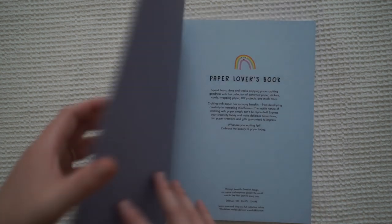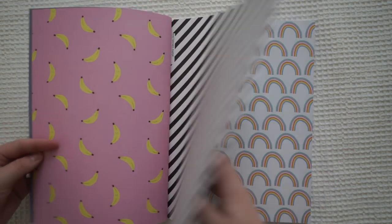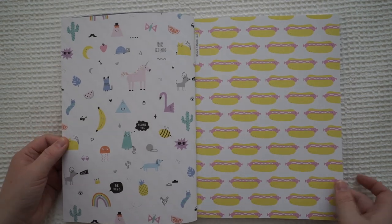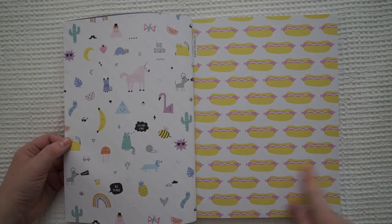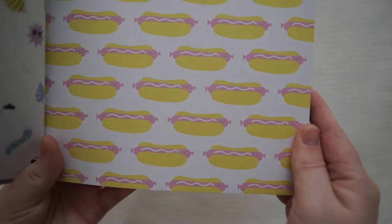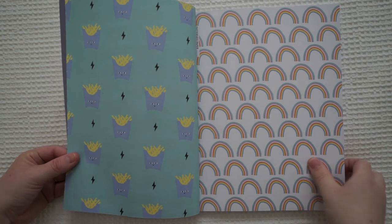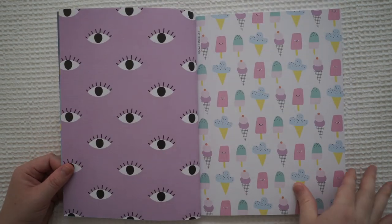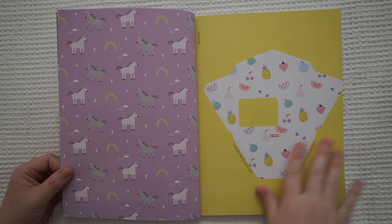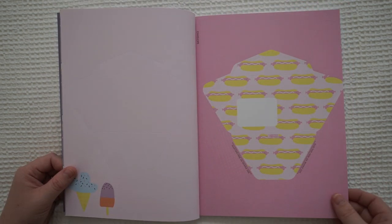The bananas have faces on them. The bee is cute. And these hot dogs have faces too. Let me see if I can do a close-up on the little face. Can you see the face on the hot dog? That is quite cute. Little french fries have faces — everything has faces. The envelope — that's so random.